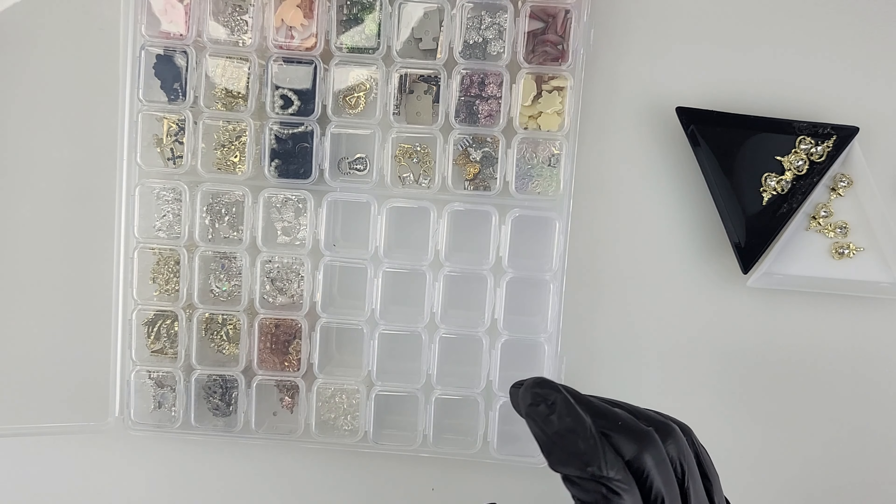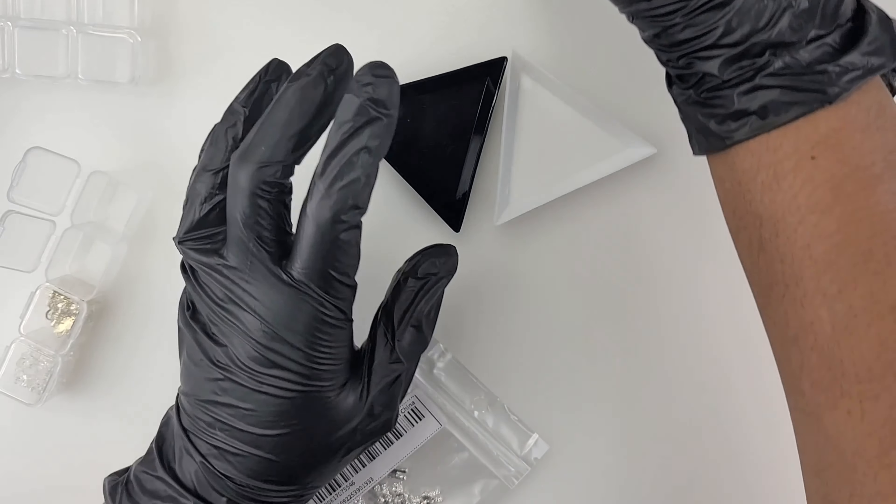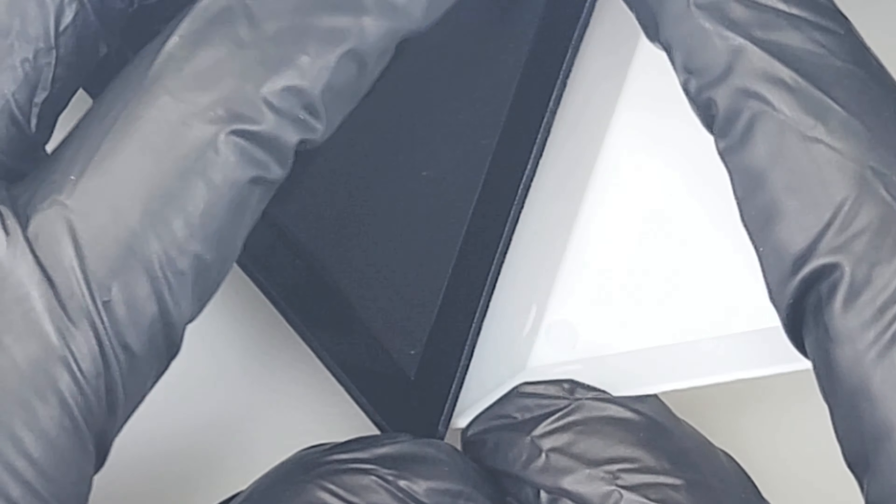I'm pulling out my handy dandy 56-grid storage container that I got from Temu. I'm almost done filling this up, but I just recently did another Temu haul. I don't know how you pronounce it — is it Tamu or Temu? Whatever comes to mind is what I'm going to say. I purchased a second one because I do think I'm going to fill this one up today. I'm actually going to pull all of these out and see if we can fill them up.